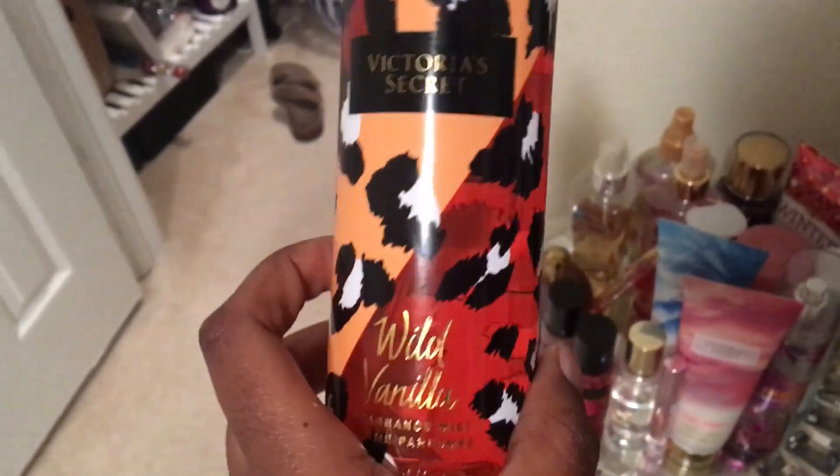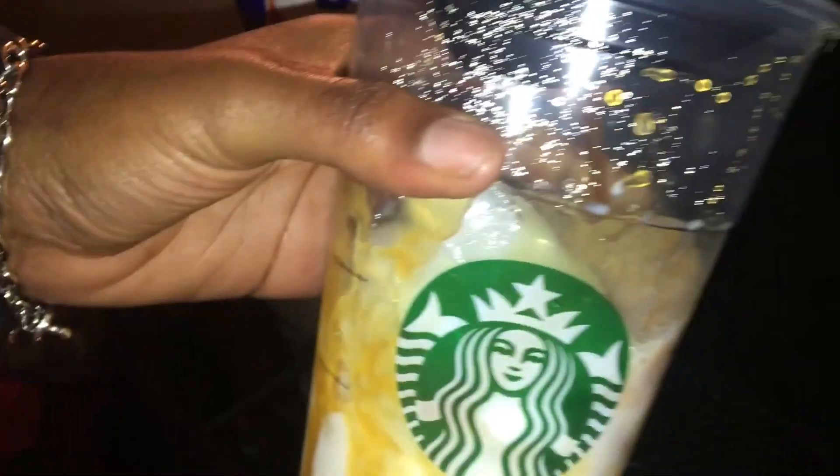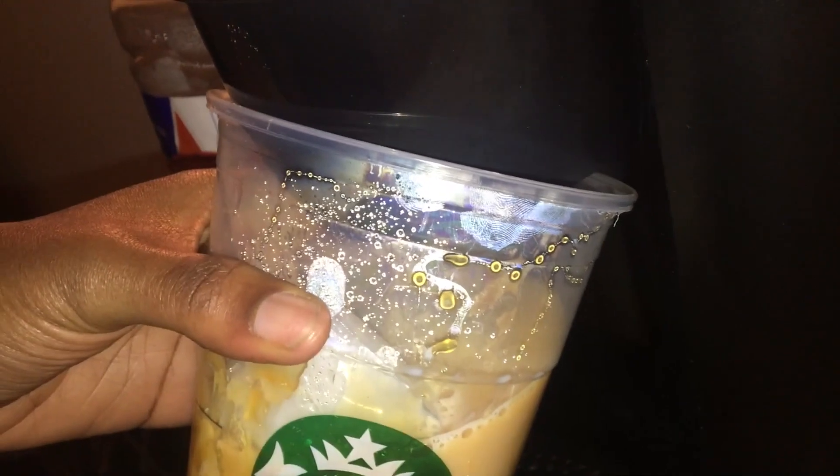Now I did perfume — I did the Victoria's Secret Wild Vanilla body spray. I pretty much do this because anytime I have class I try to recreate a caramel macchiato, so I just put the caramel sauce in milk and then hit the espresso button on my Keurig. It's cheaper than going to Starbucks every time you go to class, so you can save money doing that.